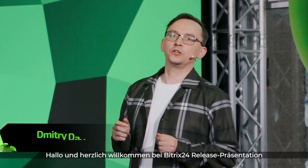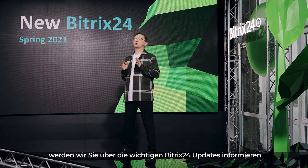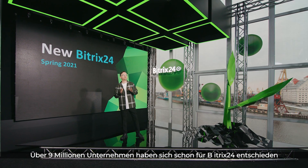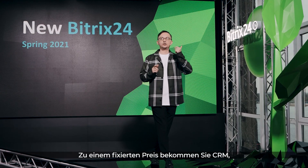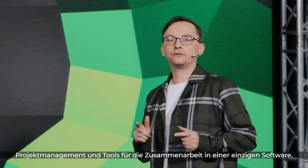Hello and welcome to Bittrex 24 release presentation. If you have 10 to 15 minutes to spare, we will tell you about all new important Bittrex 24 updates. There are now over 9 million companies worldwide using our services, because we provide all critical business tools such as CRM, project management, and collaboration instruments in a single package for a flat fee.